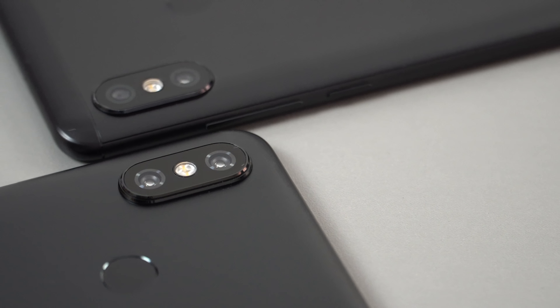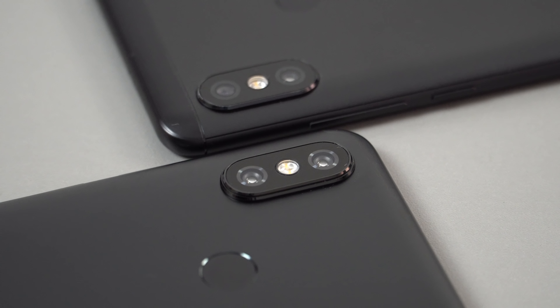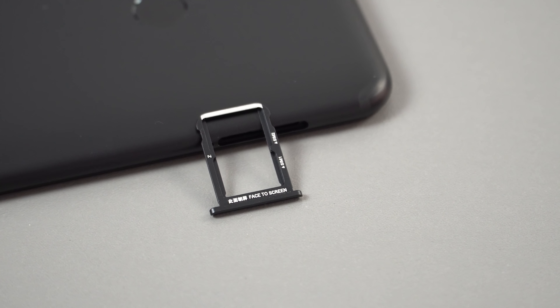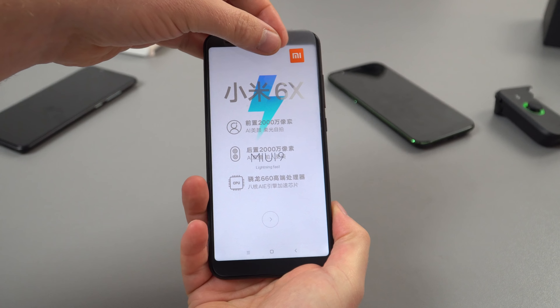The back is metal with a slippery matte coating, so you really want to use that case for more grip. That camera module still surprises me with how much it sticks out — it is quite ugly. One sensor is 20 megapixels, the other is 12, with a dual-tone LED flash in the middle. The SIM tray takes two nano SIMs with no microSD card support unfortunately.